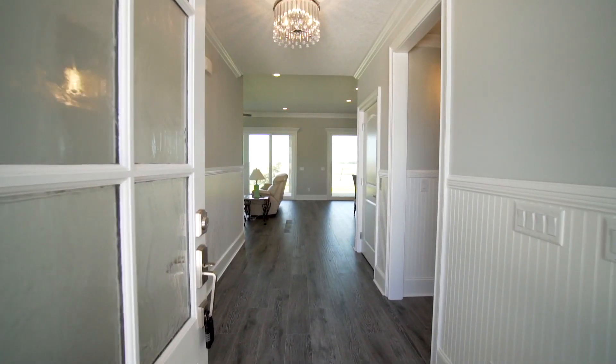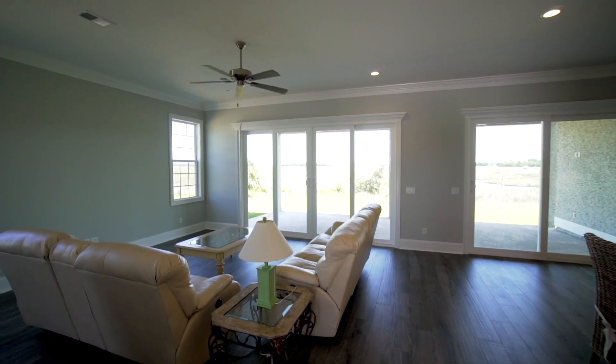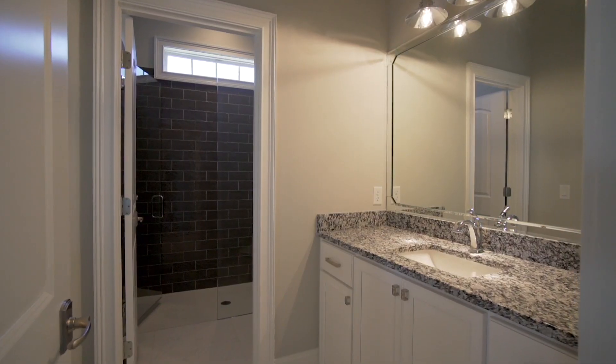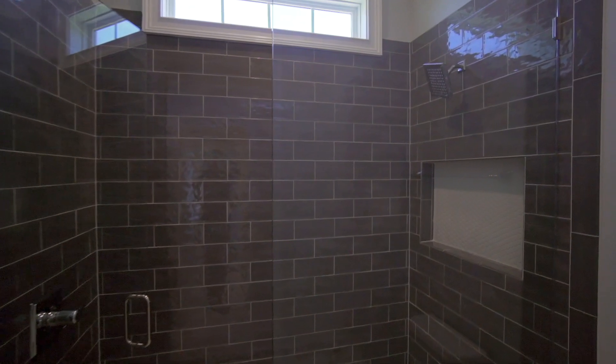When you enter the first level of the home, you'll realize this is the perfect place to entertain. This level features an open living area, a small entertaining kitchen, two full bathrooms — one with access from the back patio, perfect for all of your outdoor party guests.